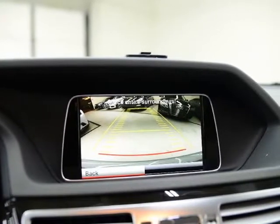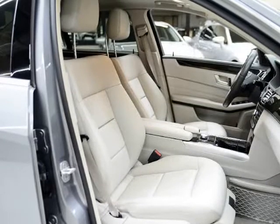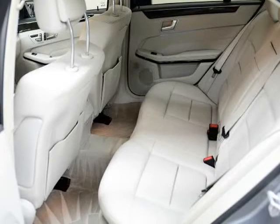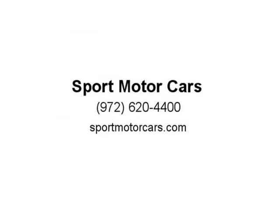For more pictures visit us at www.sportmotorcars.com or call 972-754-0093. Visit us at sportmotorcars.com.